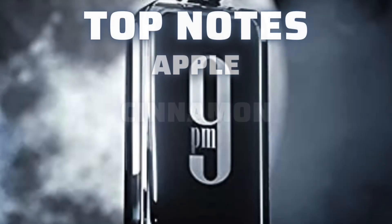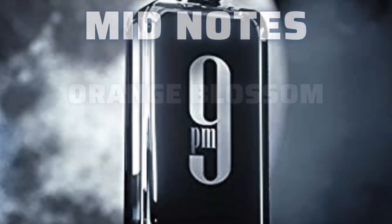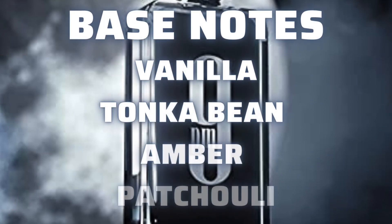Here's the note breakdown. It's advertised as a woody, sweet, ambery, warm and spicy fragrance. The top notes are apple, cinnamon, wild lavender, and bergamot. The mid notes are orange blossom and lily of the valley. The base notes are vanilla, tonka bean, amber, and patchouli.